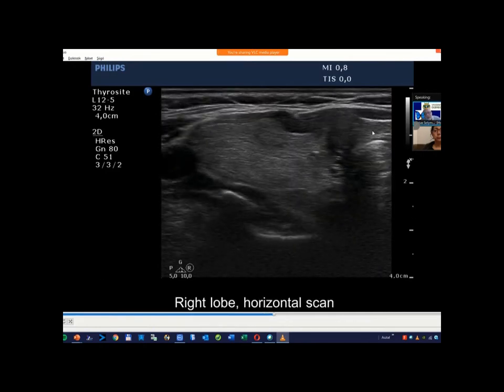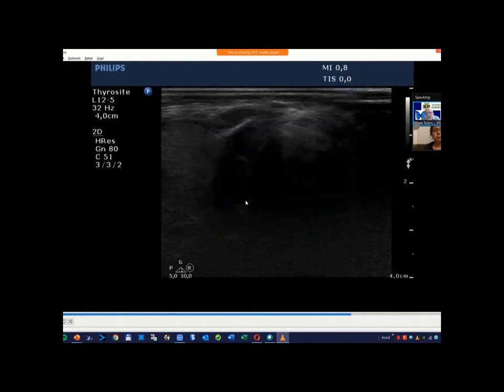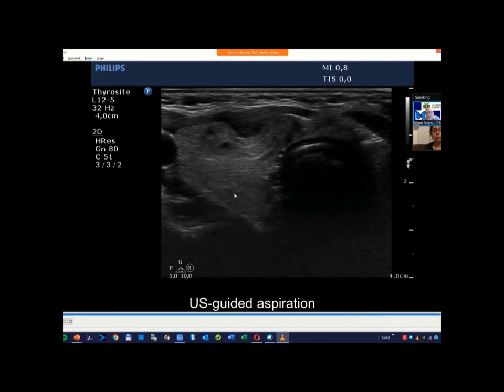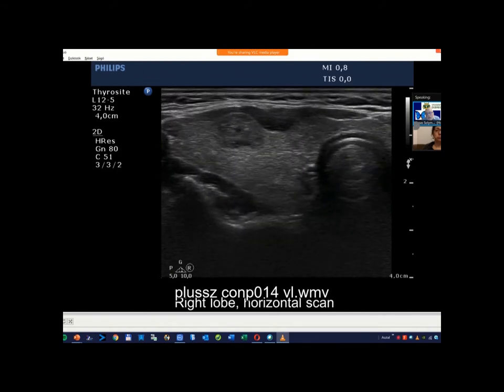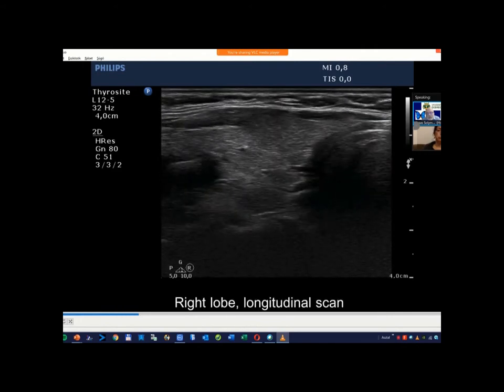And this is the malignant one. We talked about nodule borders — blurred borders are not listed among suspicious signs, but blurred borders have relevance in the diagnosis of papillary cancer. These blurred borders are suspicious, similarly to a chaotic vascular pattern. A blurred border of a nodule raises our suspicion. Naturally, this nodule also had microcalcifications.